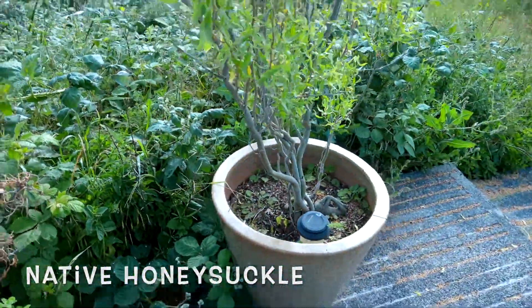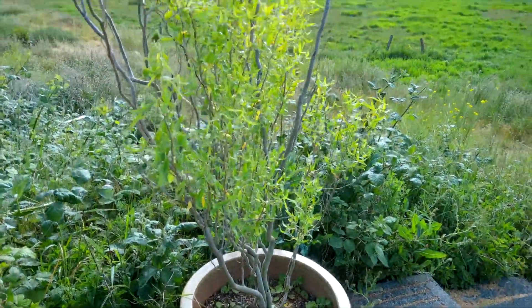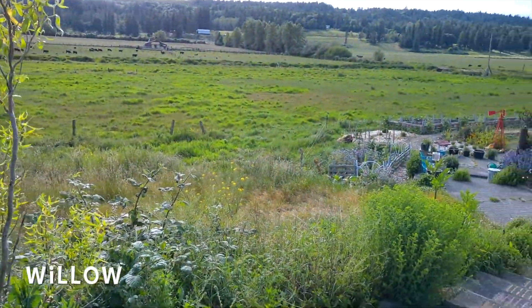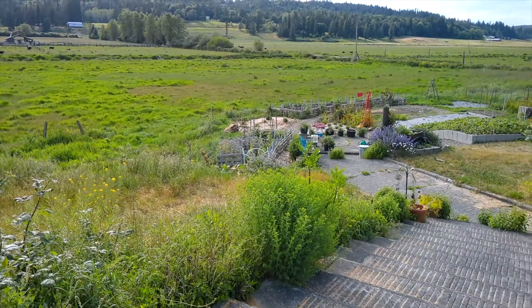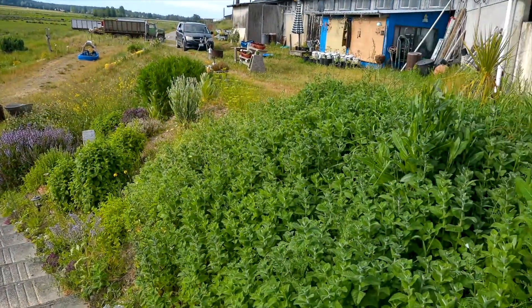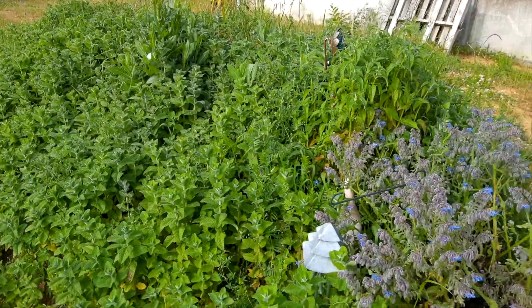This is my willow tree that a friend gave me years ago — just some branches — and it's doing really well. There's the peppermint over there; we'll get to that. Here's the other side of the apple mint area.